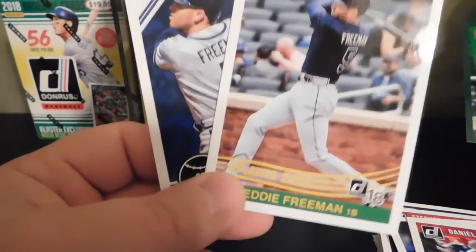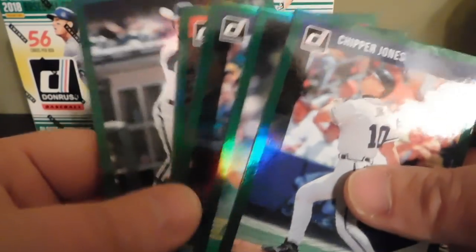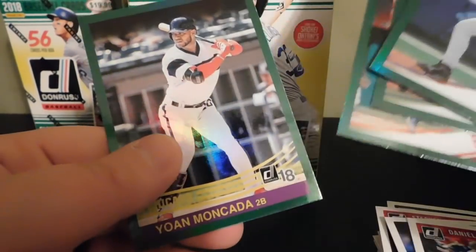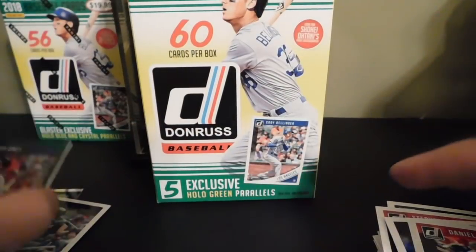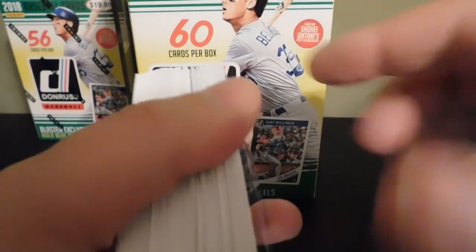We got two Freddie Freeman cards for the PC. Our green parallels are Chipper Jones, Madison Bumgarner, Gary Sanchez, Andrew Benintendi, and Yoan Moncada. That's going to be it for this video. If you liked the video, make sure to give it a like.